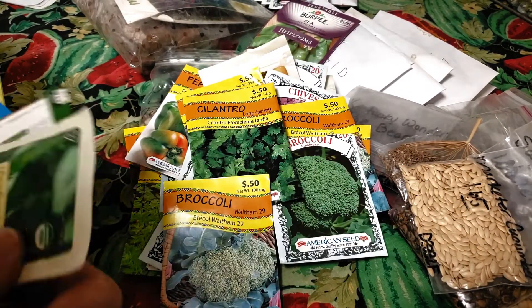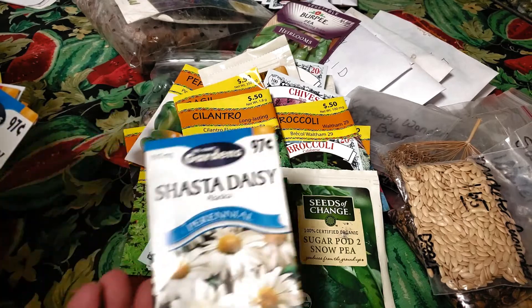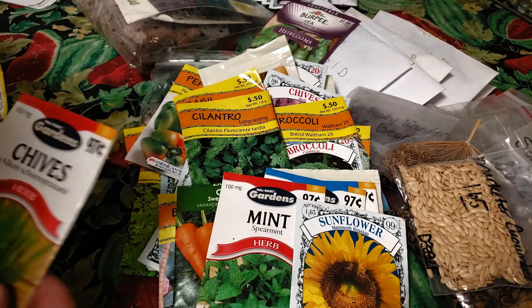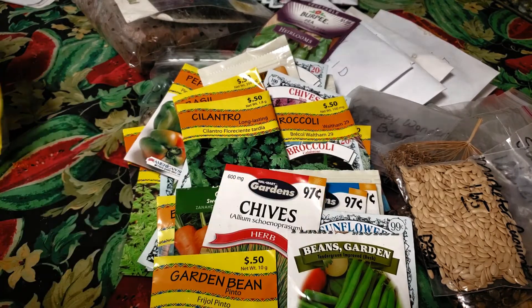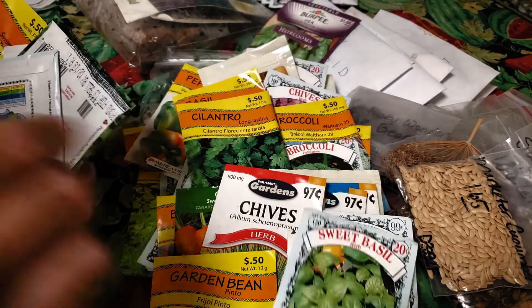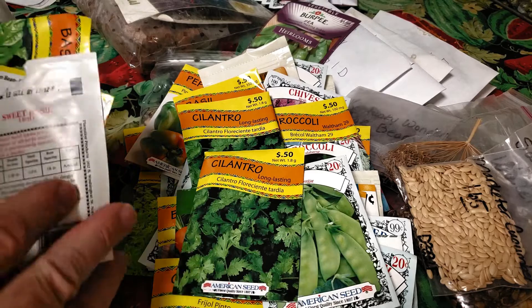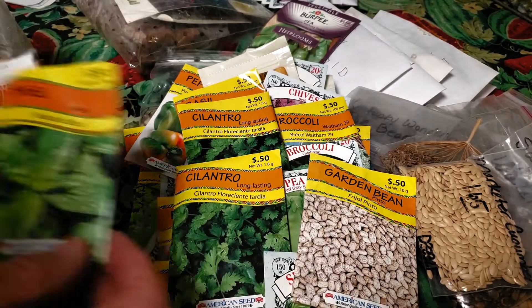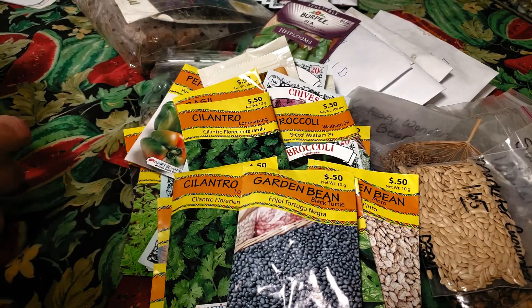Let's push some of these back, make some room for some of this other stuff. We got some Sugar Snow Peas. We got some more Carrots. We got some Shasta Daisies — some more Shasta Daisies. Some Mint. Some Mammoth Russian Sunflowers. Some Chives. Some Tender Green Improved Bush Beans. Some Pinto Beans. Some more Sweet Basil. Some more Dwarf Gray Sugar Peas. Some more Cilantro. Looks like that Sweet Basil bag got a little chewed on. Some more Pinto Beans. Some more Sweet Basil seeds. Some more Black Turtle Bean seeds.